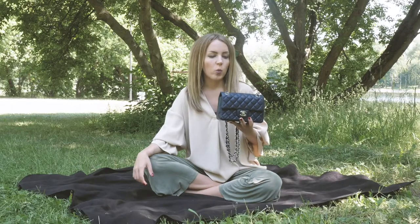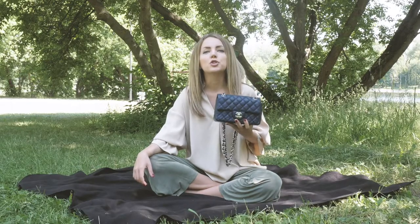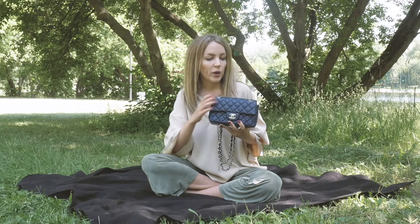This is a 15 series bag, and the caviar is very different from what it used to be. I sold several Chanel caviar bags from the 12 and 13 collections, and the caviar was really much firmer back then.